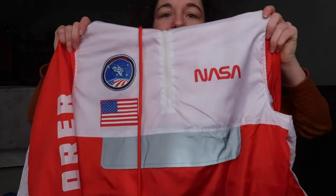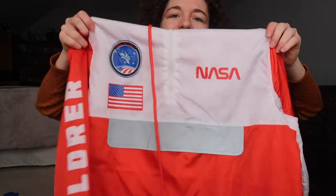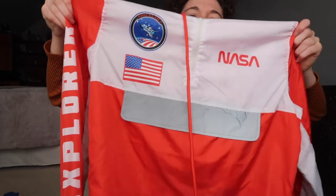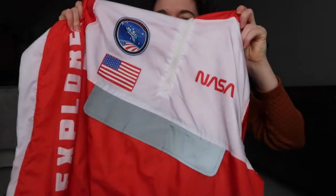This I really like. This is a NASA lightweight rain jacket kind of hoodie thing, and yeah, I really like it. It says Explorer on the sleeve, and I love the orange — it's just bright and fun. It has little details right here, and I love this one.